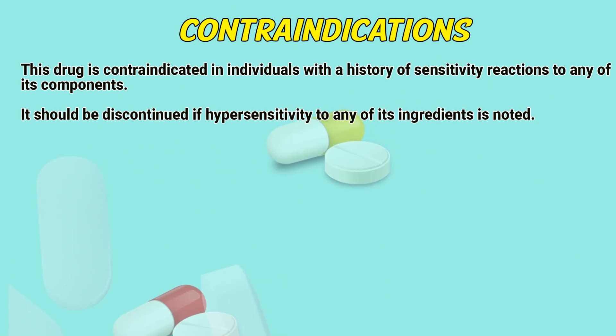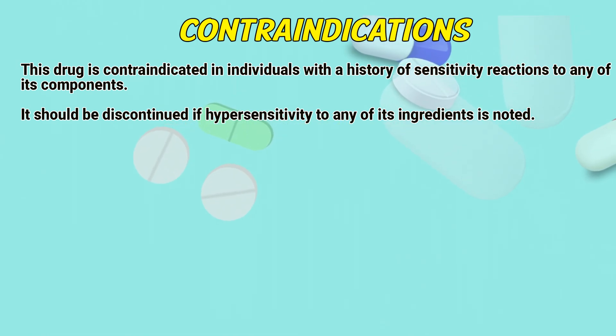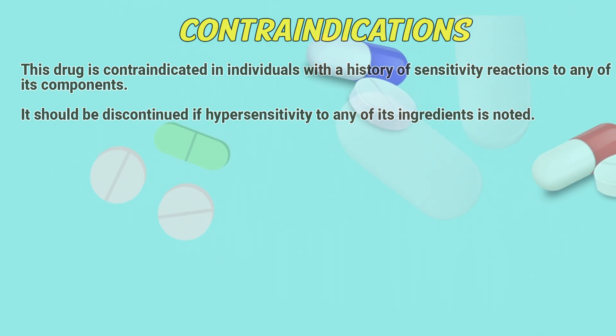Contraindications: This drug is contraindicated in individuals with a history of sensitivity reactions to any of its components. It should be discontinued if hypersensitivity to any of its ingredients is noted.